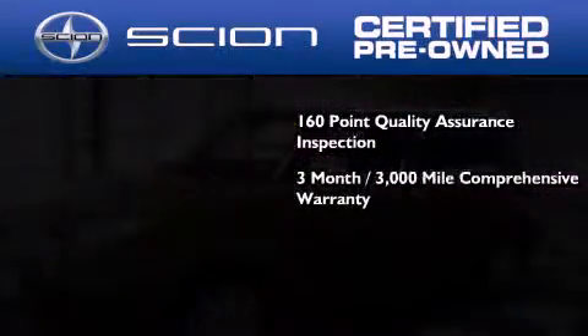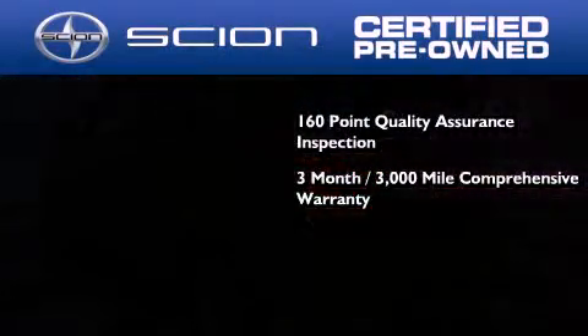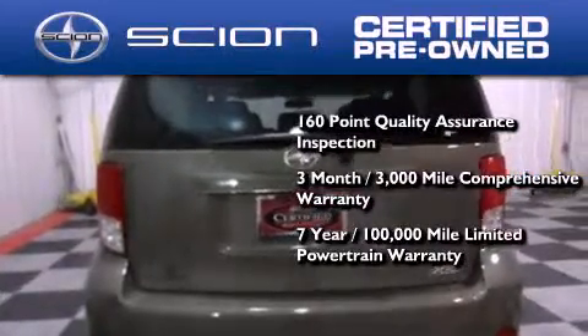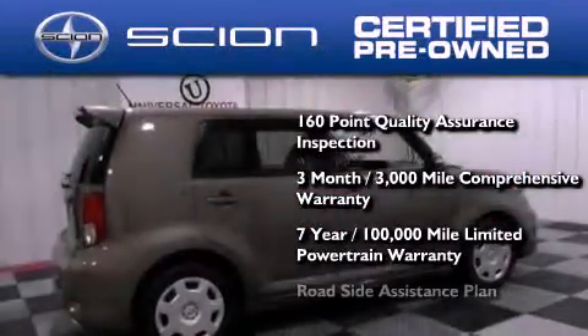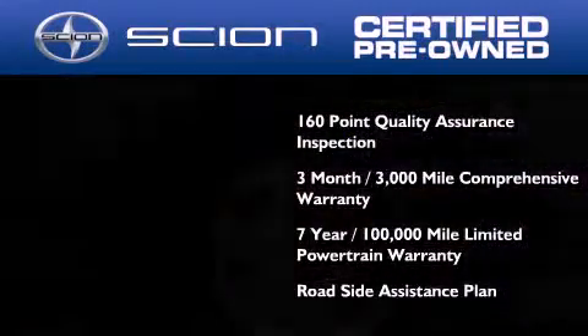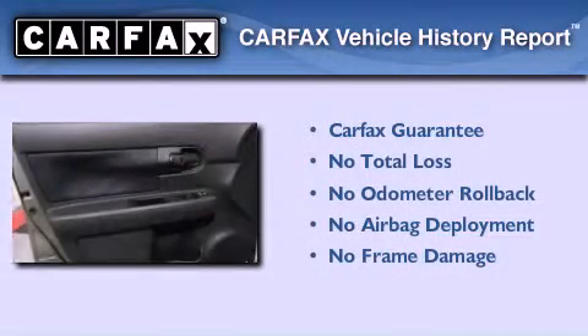All Scion certified pre-owned vehicles are backed by a three-month, 3,000-mile comprehensive warranty and a seven-year, 100,000-mile limited powertrain warranty, not to mention a roadside assistance plan throughout the duration of the powertrain warranty. Not to mention that this Scion qualifies for the Carfax buyback guarantee.